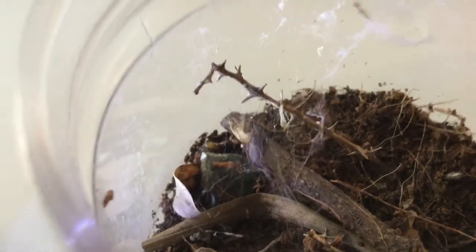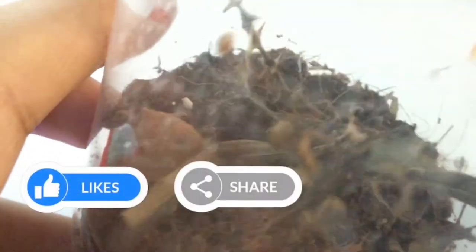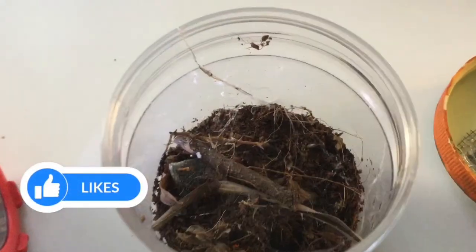This is a cool one — it is called a spitting spider. They have the ability to spit silk from their fangs. By the way, her egg sac actually hatched and now we have babies.